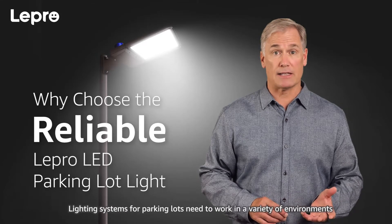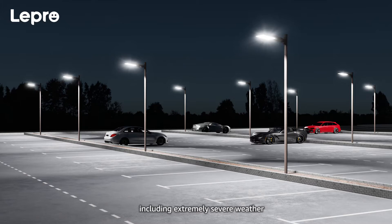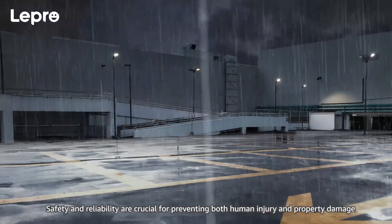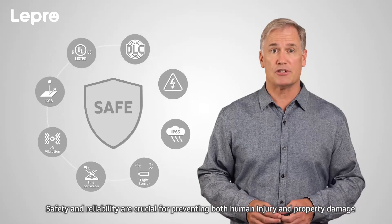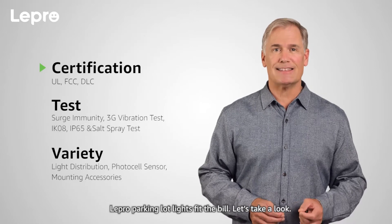Lighting systems for parking lots need to work in a variety of environments, including extremely severe weather. Safety and reliability are crucial for preventing both human injury and property damage. Lepro parking lot lights fit the bill. Let's take a look.